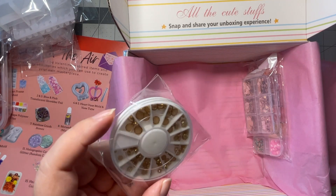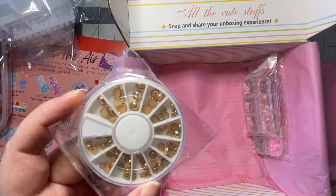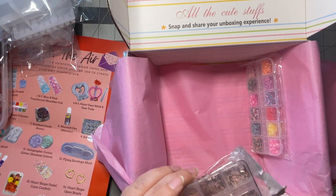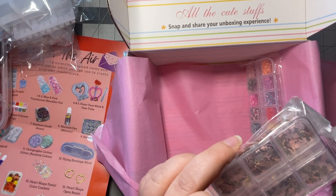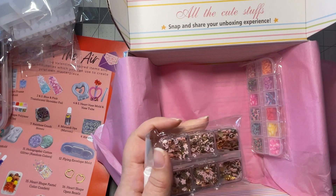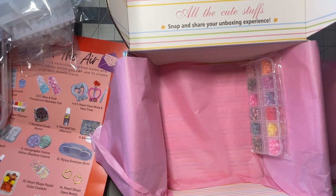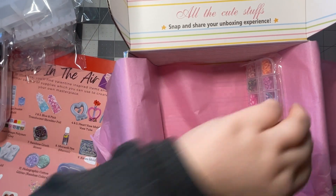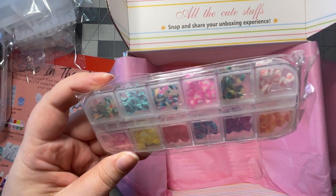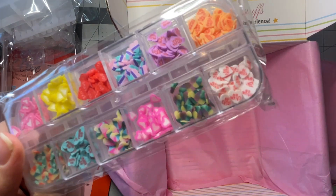We have half pearl beads, all in a soft pink shade and in different sizes, which is really pretty and cool. These also look like they're in pinks. Flowery confetti that looks like a rose gold-pinky shade. And then we have heart-shaped polymer clay — they've been putting a lot of polymer clay into these boxes lately, which is kind of cool. I have no idea how to really use these, but it's neat that I have them.